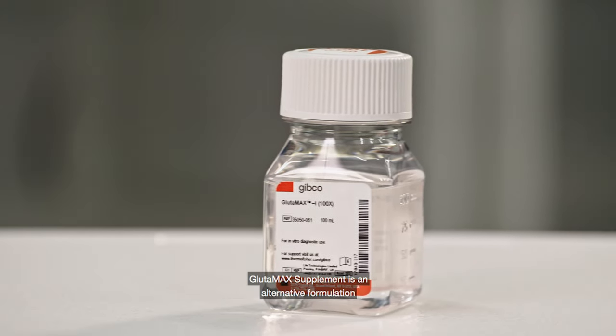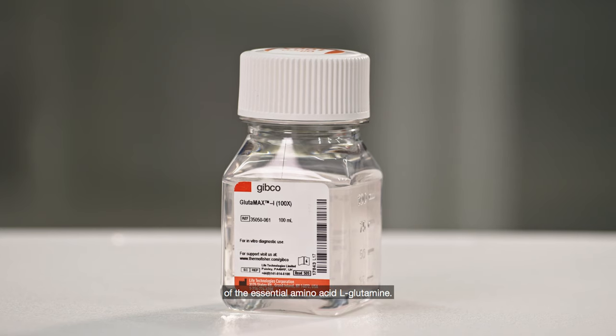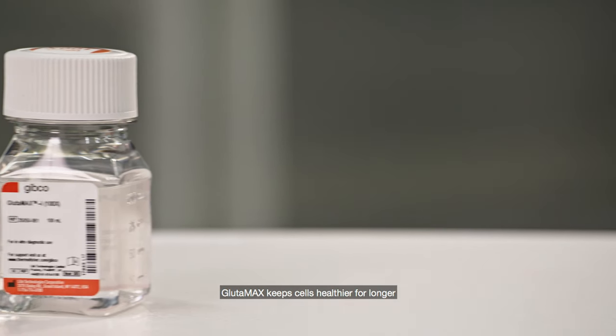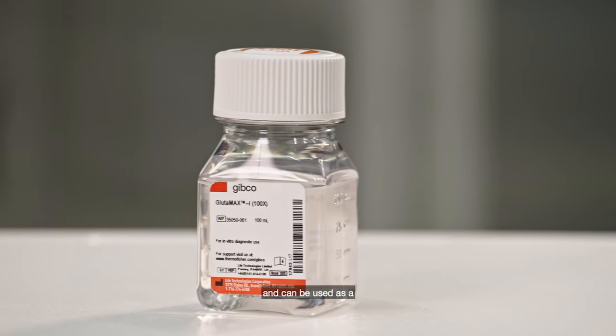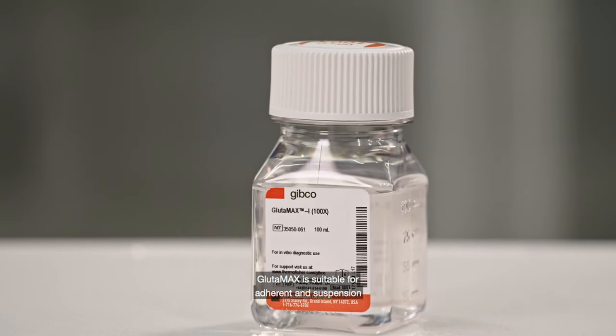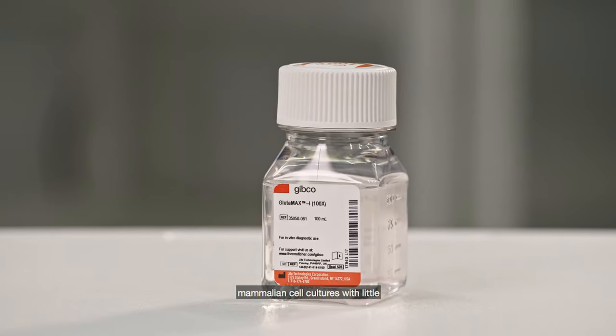GlutaMAX Supplement is an alternative formulation of the essential amino acid L-glutamine. It extends cell growth and viability by minimizing the toxic ammonia buildup that L-glutamine can cause. GlutaMAX keeps cells healthier for longer and can be used as a direct substitute for L-glutamine in cell culture media. GlutaMAX is suitable for adherent and suspension mammalian cell cultures with little or no adaptation required.